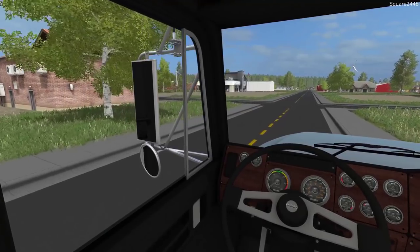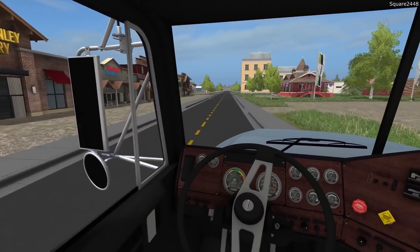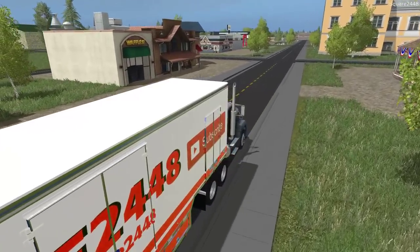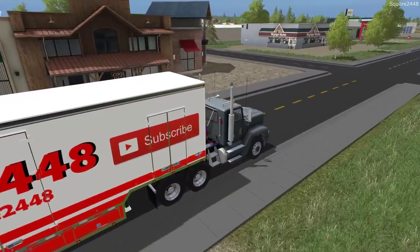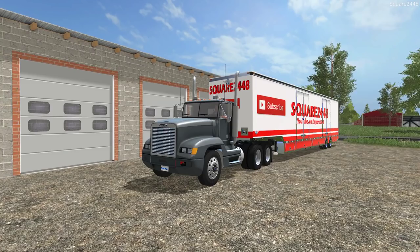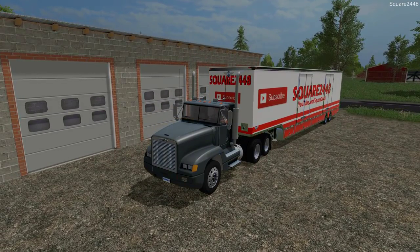It's been a pretty busy moving day, which is always exciting. The brakes on this Freightliner are one of the biggest reasons I'll be moving to a new truck. I hope all of you guys enjoyed today's moving video here on the Square Farms map. Thanks for watching, have a great day, and subscribe for more.